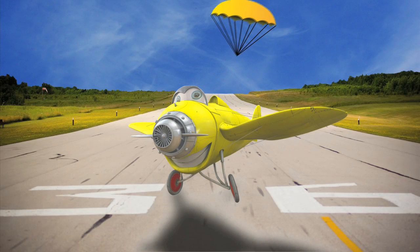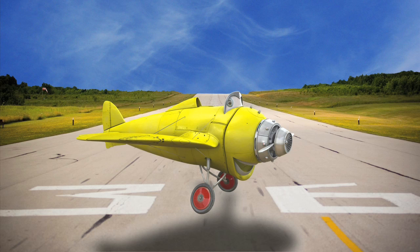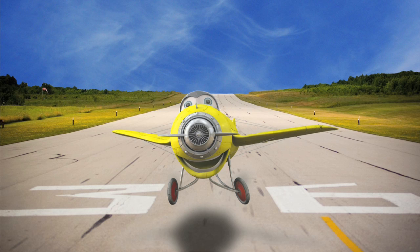You thought I was going to land like an airplane, didn't you? Ha ha! I tricked you! This is how rockets sometimes come back to the ground — they use parachutes. We'll learn more about that later.